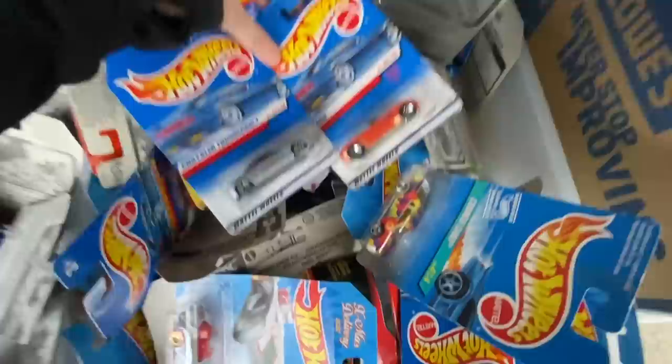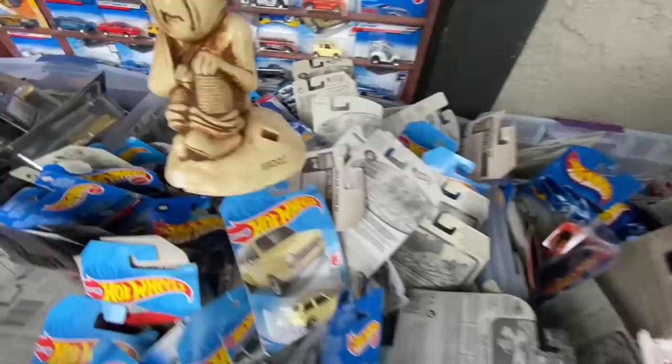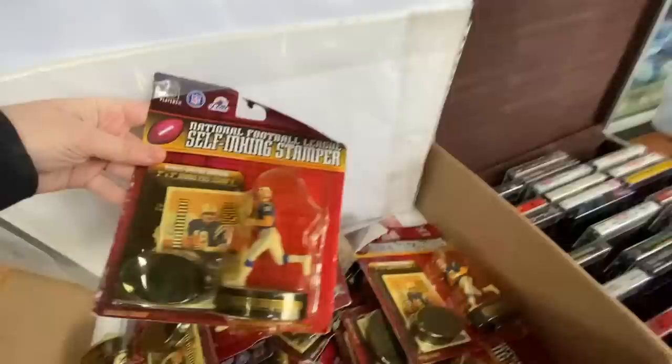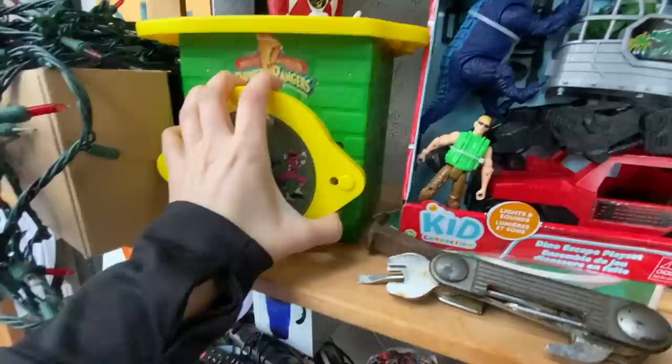Cars, cars, cars. Yeah, not everything's fun. I think so. What is this? This is scary. So this would be $15. Self-inking stamper.